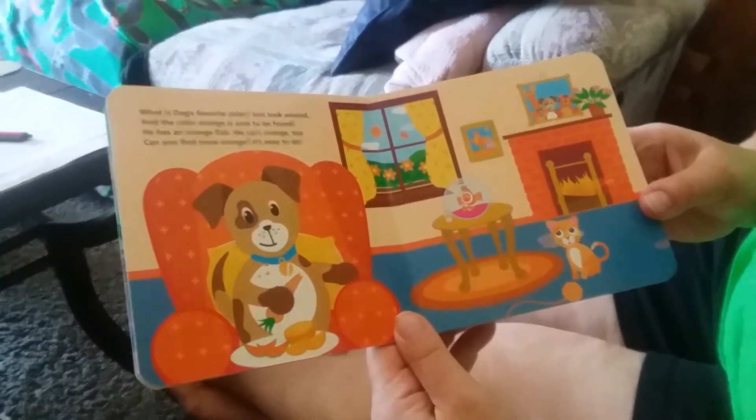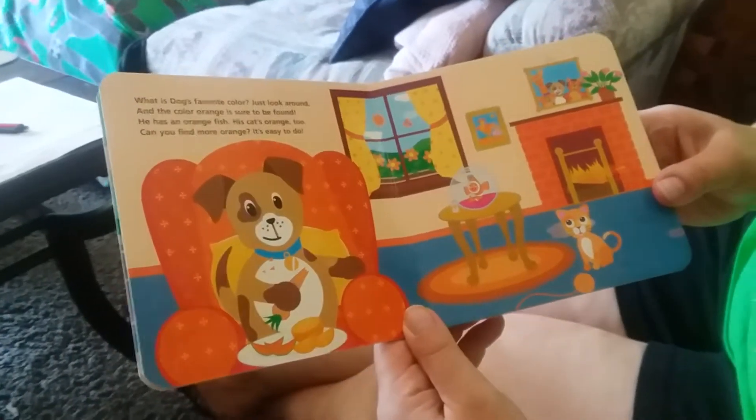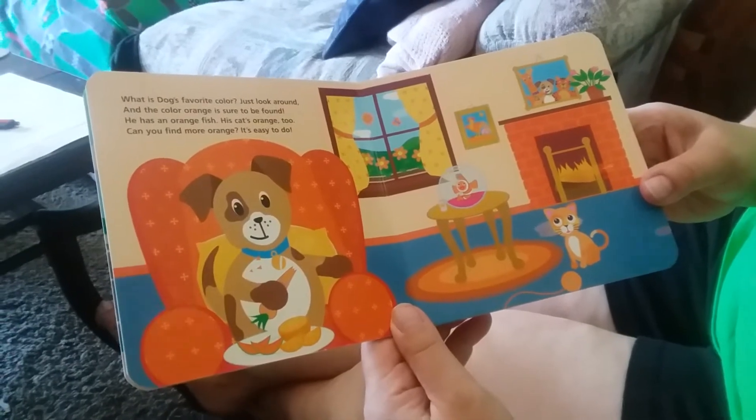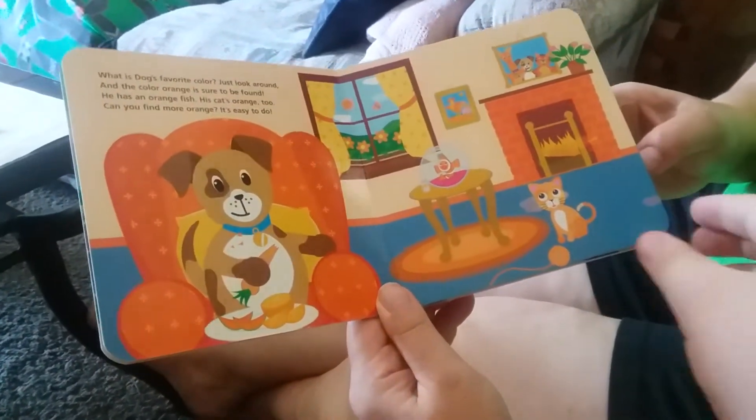What is the dog's favorite color? Just look around, and the color orange is sure to be found. He has an orange fish. His cat's orange, too. Can you find more orange? It's easy to do.